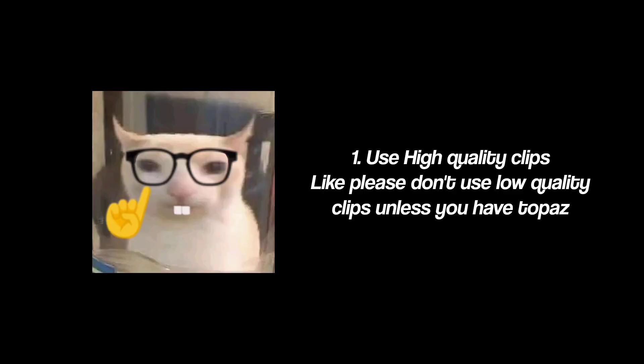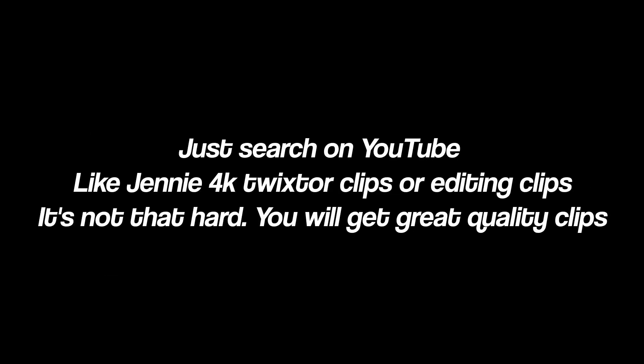One: use high quality clips. Please don't use low quality clips unless you have Topaz. Just search on YouTube — like Jenny 4K, Twixter clips, or editing clips. It's not that hard, you will get great quality clips.